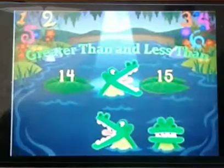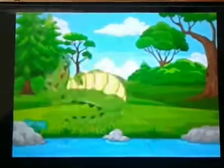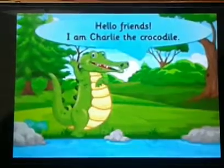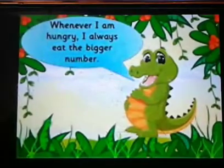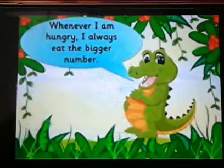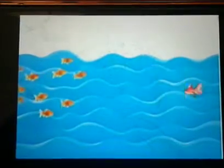And you know there is someone special who will help you today. Do you want to know who he is? Hello friend, I am Charlie the Crocodile. Do you see my big mouth? You know I am very good in counting. And whenever I am hungry, I always eat the bigger number. I always compare the things and eat the ones which are greater in number.